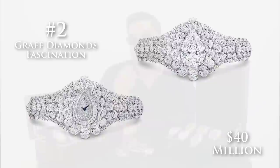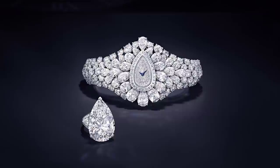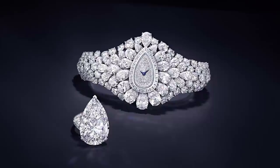Number 2 is the Fascination by Graff Diamonds, priced at $40 million. This isn't exactly a timepiece — you're not buying this watch for the movement. What you're buying is pretty much 152 carats of diamonds, including a 38 carat pear-shaped stone that covers the dial and also becomes a detachable ring. Unbelievable.